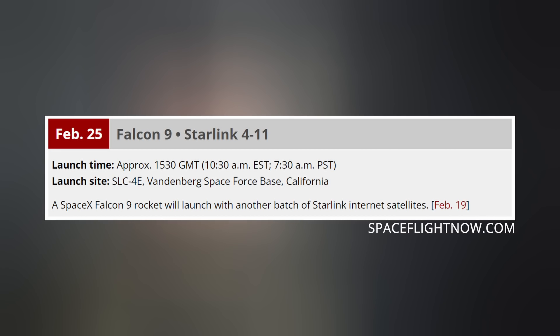We do have another Starlink launch coming this Friday from the West Coast out of Vandenberg Space Force Base, launching at 7:30 a.m. Pacific time. We'll be going live for this launch on Rumble, so if you'd like to join us, there's a link in the description below.